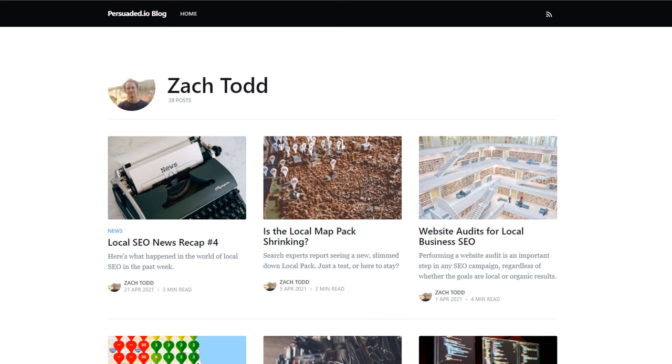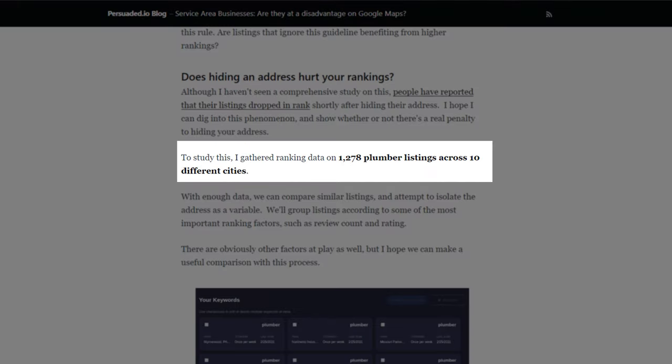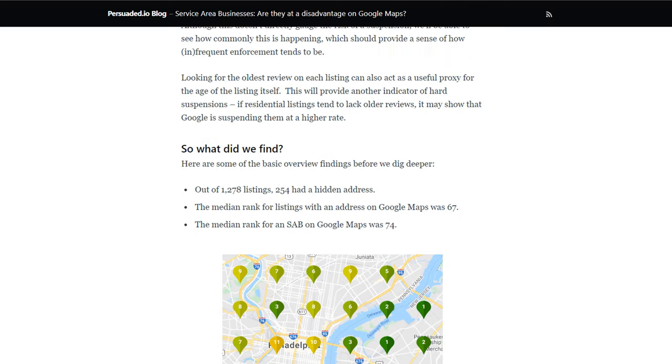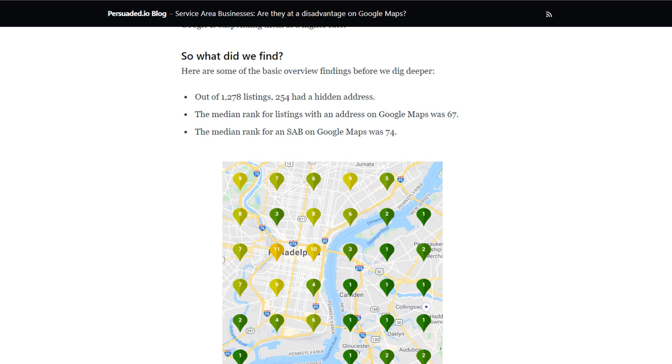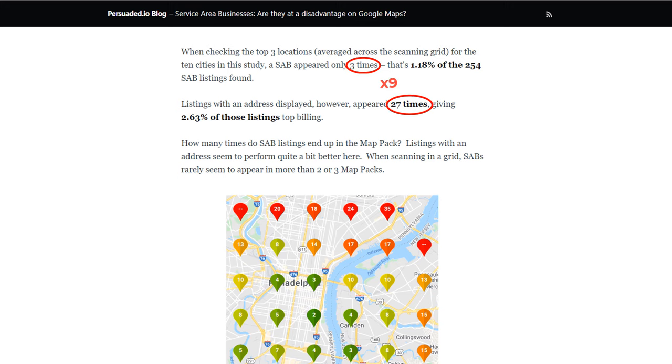Zach Todd from Persuaded.io conducted a small study to try and answer that question. He checked the rankings of around 1,300 listings for plumbers across 10 different cities and compared the performance of those who had opted to display their address versus those who had chosen the service area option. In a nutshell, listings with an address performed better — the average position stood at 67, while the average ranking for businesses without an address stood at 74. Moreover, listings with an address appeared 9 times more often in the top 3 results than those without an address, which is quite significant. Although this study is based on a small sample and for one vertical only, it seems to confirm what people have been reporting in various forum threads.